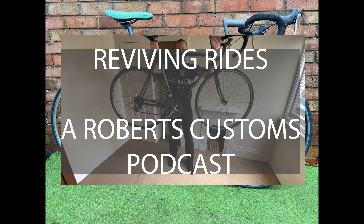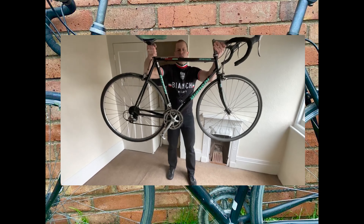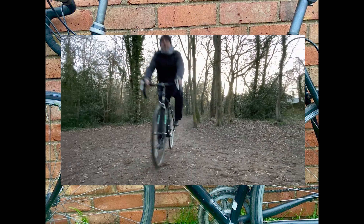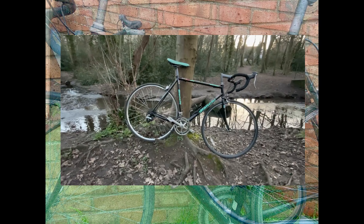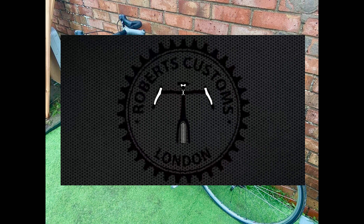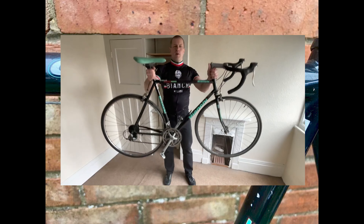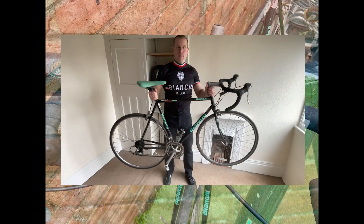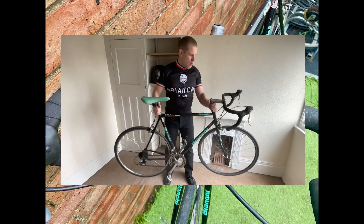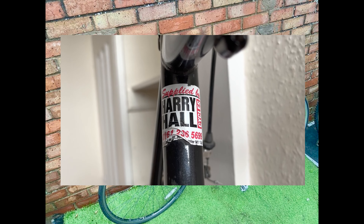Welcome to Reviving Rides, the heartbeat of bike culture and craftsmanship brought to you by Robert's Customs. Every episode we dive deep into the world of vintage bicycles and modern custom creations, bringing you stories, insights and interviews from the forefront of bicycle restoration. Whether you're a seasoned collector, a customisation enthusiast or just love the freedom of two wheels, join us as we explore the passion and craftsmanship that drive the world of biking. So let's get rolling.